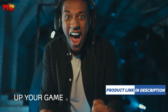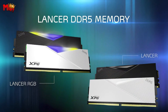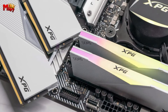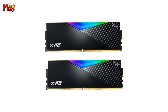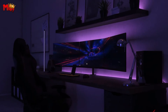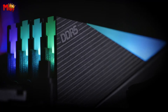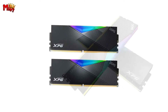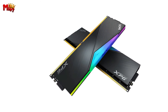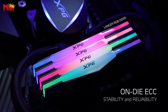The XPG Lancer comes equipped with built-in ECC real-time error correction. The ECC function within the memory particles allows for self-correction, ensuring stable and reliable operation performance for your eSports computer. It's all about that seamless gaming experience without interruptions. The XPG Lancer uses high-quality materials and undergoes strict selection of memory particles and circuit boards, ensuring high-speed and stable operation frequencies — making it a perfect choice for eSports enthusiasts and overclocking masters who crave that extra surge of speed.